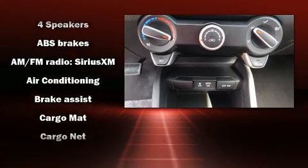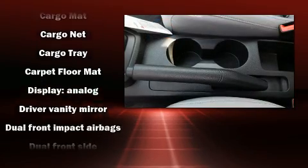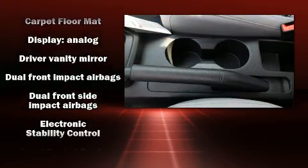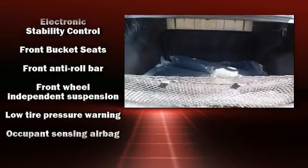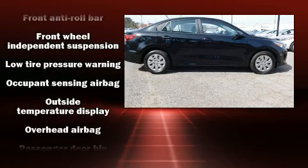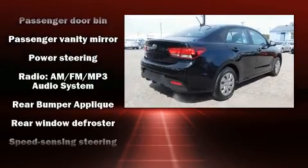Audio features include an AM-FM radio and four well-positioned speakers. Kia also prioritized safety and security by including dual front impact airbags with occupant sensing airbag, head curtain airbags, traction control, brake assist, ignition disabling, and ABS brakes.